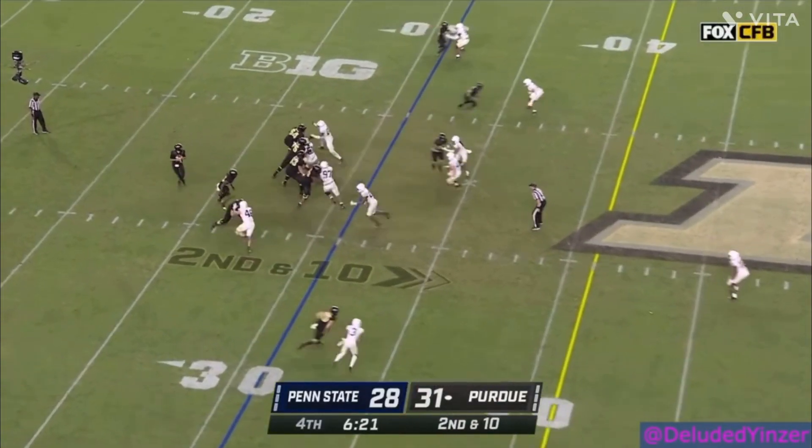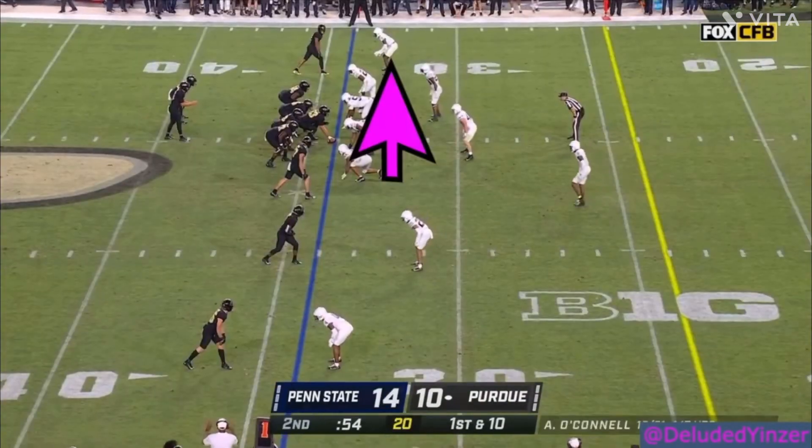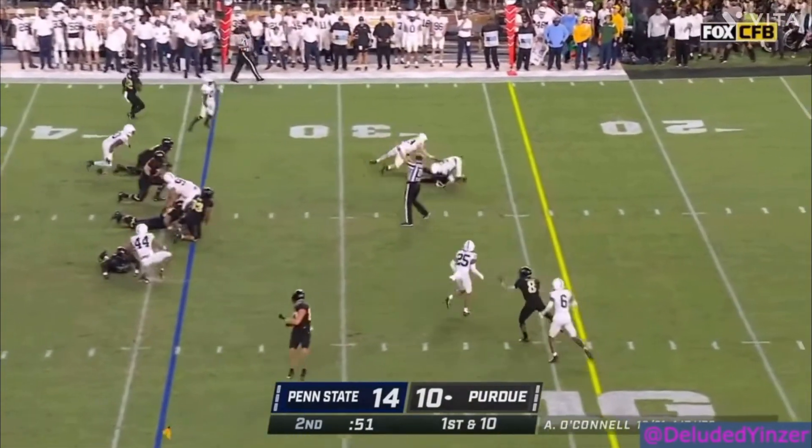The corner out of Penn State is most comfortable when he's in press man coverage. He's very aggressive at the line of scrimmage. He can disrupt the route using his size and length. He also has good play strength to go along with that.